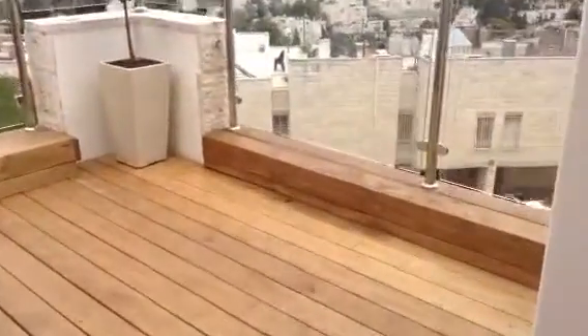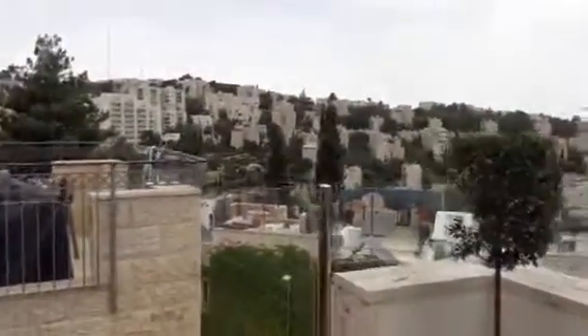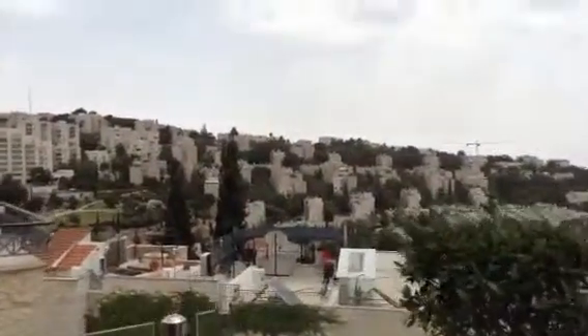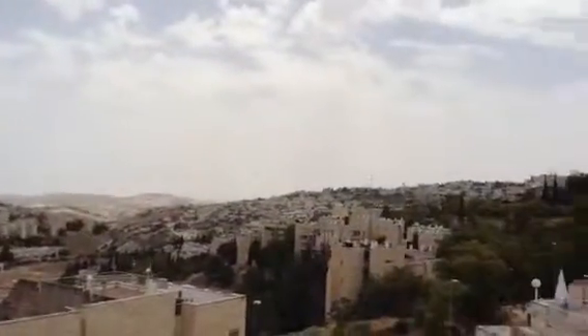Balcony with a new deck — smell the wood. The balcony faces east and south.